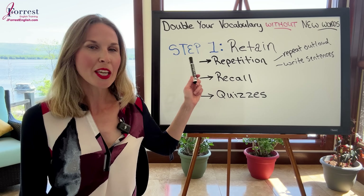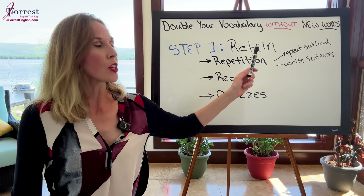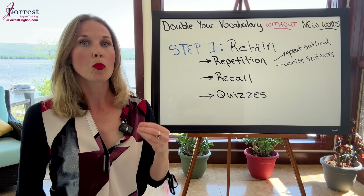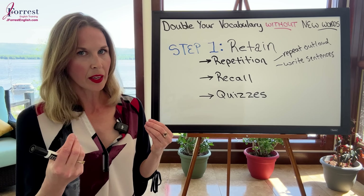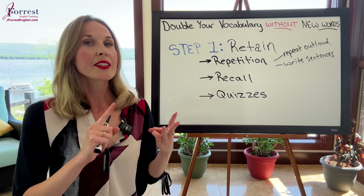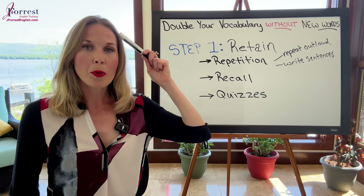Repetition. This is extremely important. It's a little bit boring, but your brain requires it in order to permanently remember what you learn. For repetition, you can repeat what you just learned out loud. Let's say you learned the phrasal verb 'figure out.' Simply repeat 'figure out,' then state the definition — to figure out means to solve something — and say a practice sentence: 'I figured out how to solve the problem.' The more you do that, the better and faster your brain will permanently remember it.